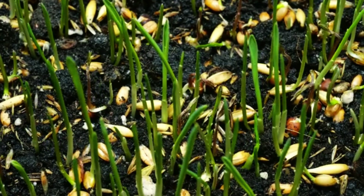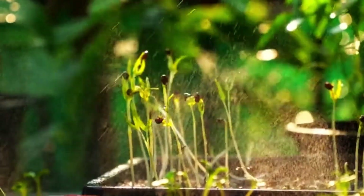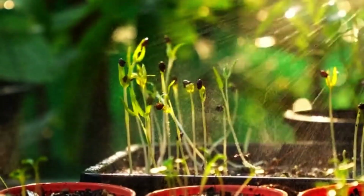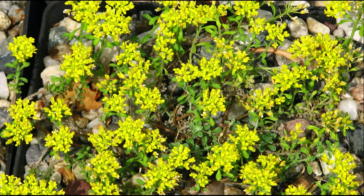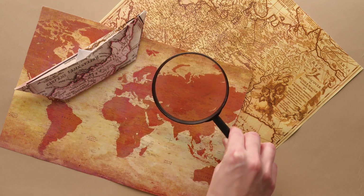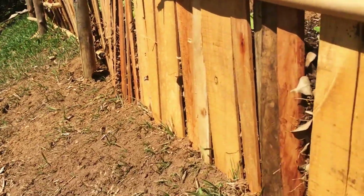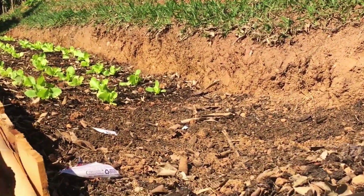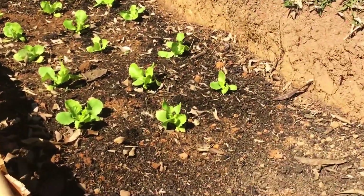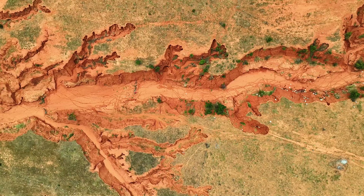Plants do not grow randomly over those systems — they grow selectively. A single species appearing repeatedly across distant locations is not coincidence if those locations share the same subsurface structure. The plant is responding to a consistent chemical and physical environment created by the same geological process. To the untrained eye it looks like vegetation preference; to geology, it is a map. This is why experienced observers never dismiss plant anomalies. They ask different questions: why does this species grow here but not 20 meters away? Why does it align with this ridge instead of the valley? Why does it persist in poor soil where others fail?